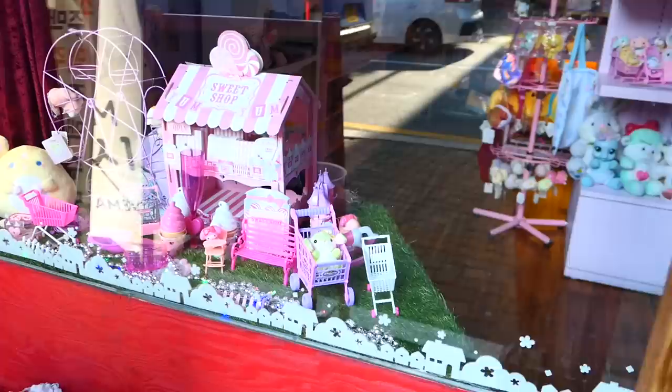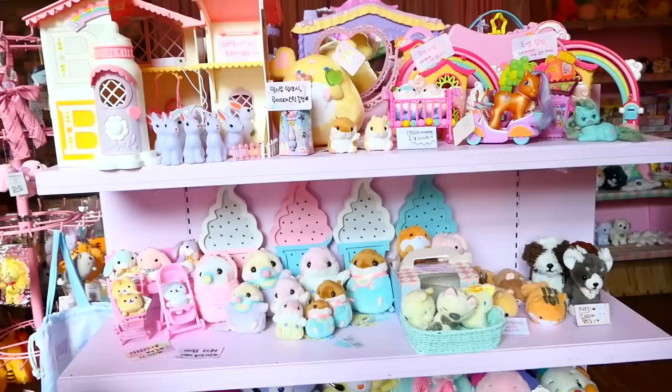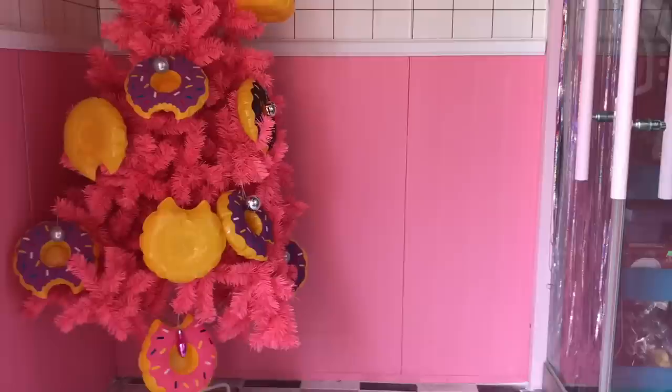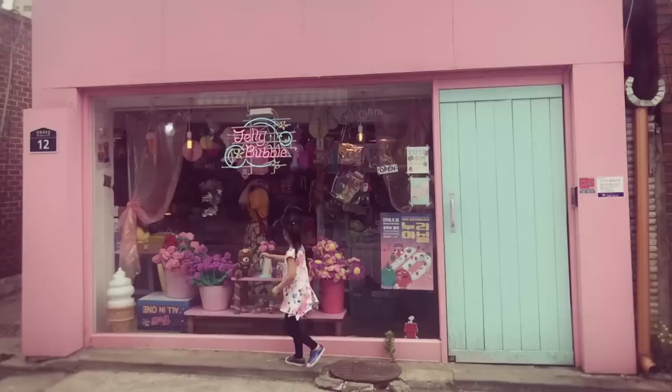I just want to mention that all of these stores have somewhat unusual operating hours, so be sure to check them before you go — I'm talking like 2 p.m. to 9 p.m. or something like that, and I think one of them closes between 4 p.m. and 5 p.m. for a break. They don't always open on time either, so you just want to check the hours.